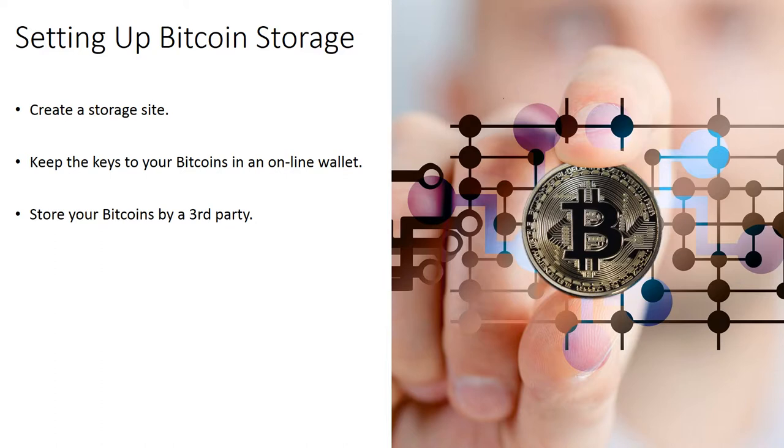Store your bitcoins with a third party. You can easily create a wallet by using an online wallet from a third party site like Coinbase or Blockchain, which will store your bitcoins in the cloud. This is easier to set up; however, you will be trusting a third party with your bitcoins. These sites are two of the more reliable third party sites, even so there are no guarantees regarding the security of these types of sites.